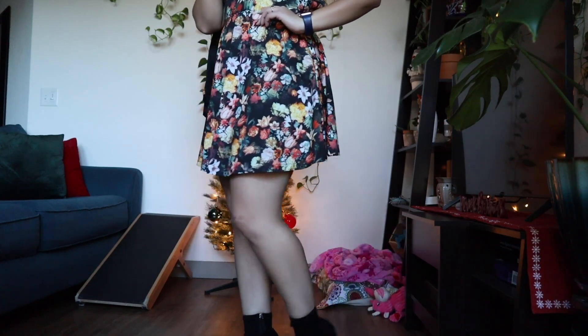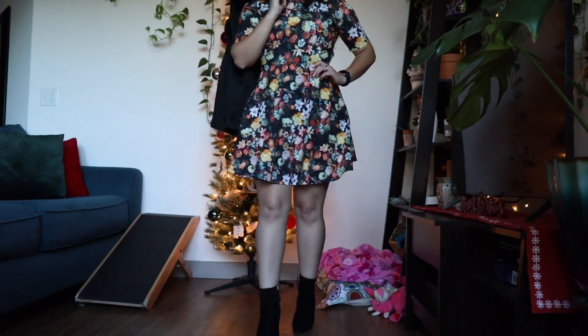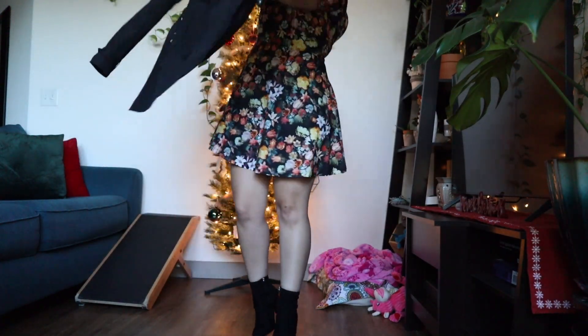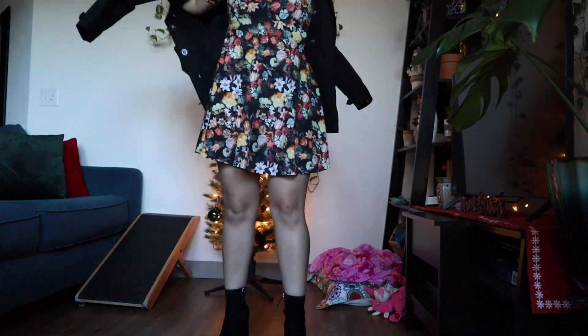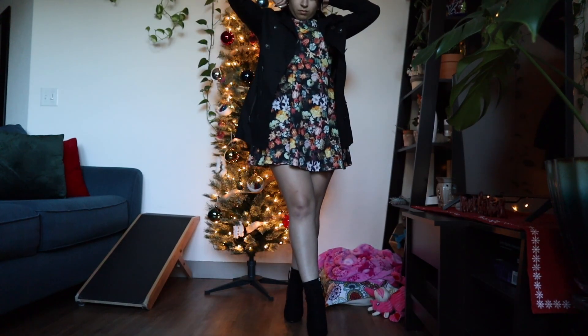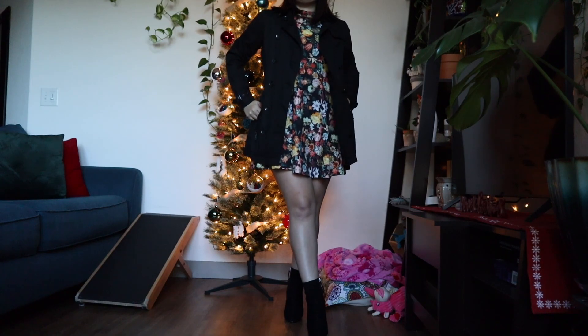For this next look, we are pairing the black little booties with another floral dress — I think this dress was from ASOS — and I also paired it with the same trench coat from the first look, just to give it a new kind of style.